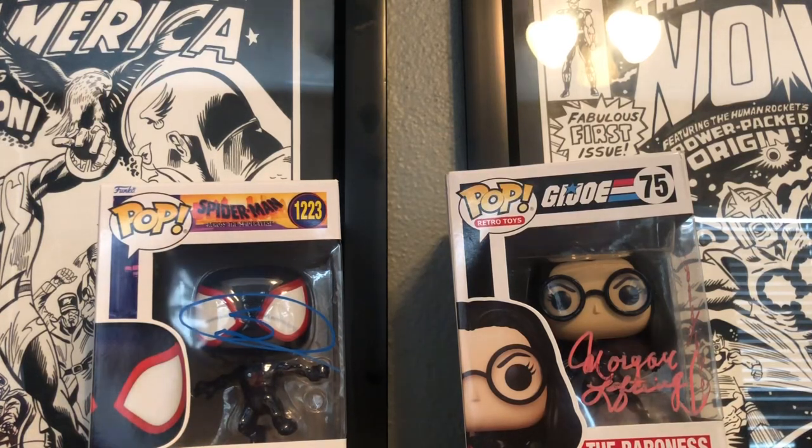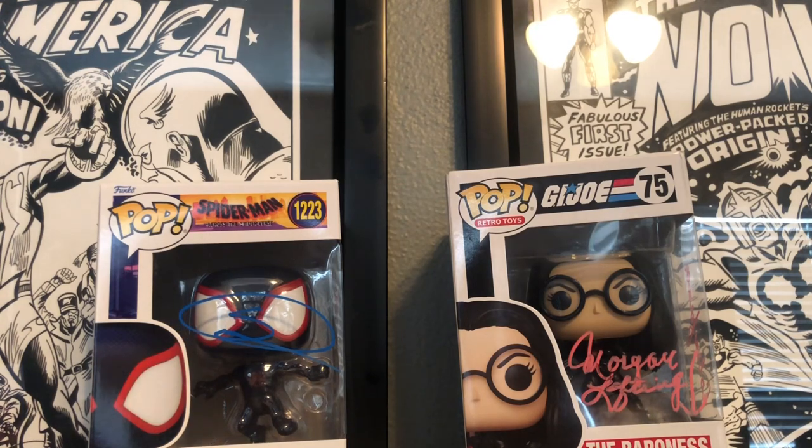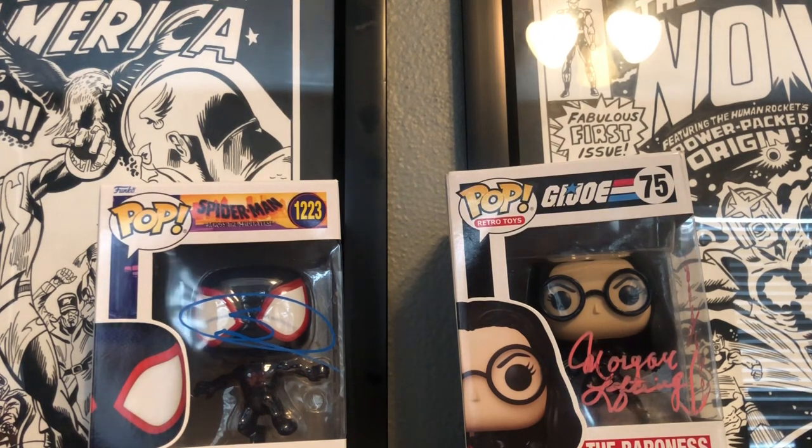Hey, what's up everyone, it's Mr. Collector 123 here back with another video. It's been a few years since I posted a video, but I want to get back in the groove. I'm just posting little content calls, nothing too long — just going over some stuff I picked up recently.